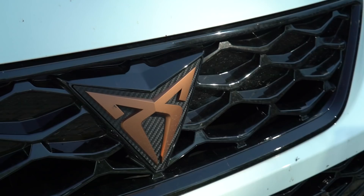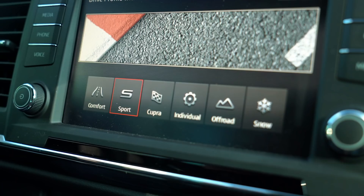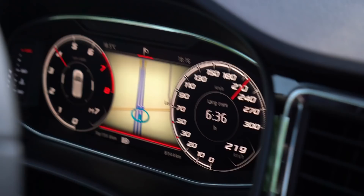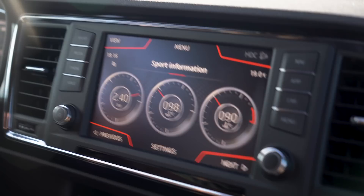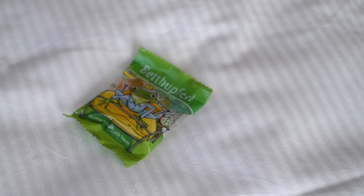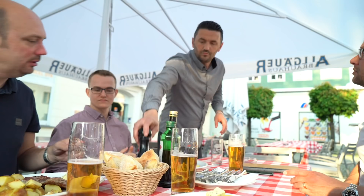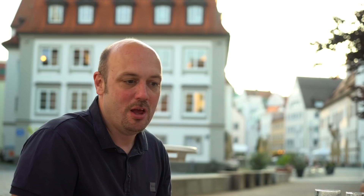We're now going to head across to the hotel — a lovely hotel over the other side of Kempten. ABT have kindly lent us their new Cupra Ateca, so we're going to take it across Kempten and see what it's all about. We're now here in the old town of Kempten at the Osteria restaurant. Had a couple of steaks, then we're going off for a couple of beers before a busy day tomorrow. We're going to look around the old town before we head back to the hotel, ready for a long day tomorrow.